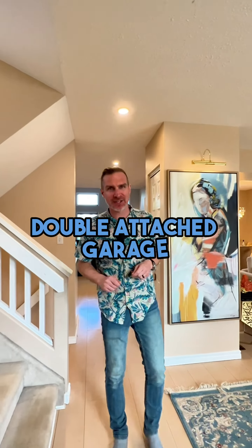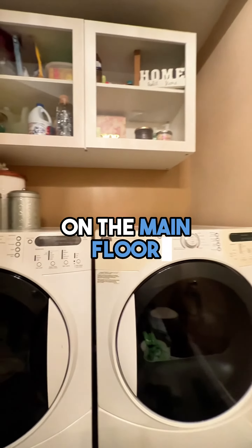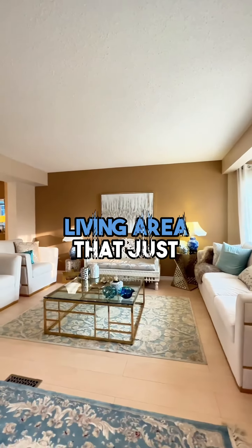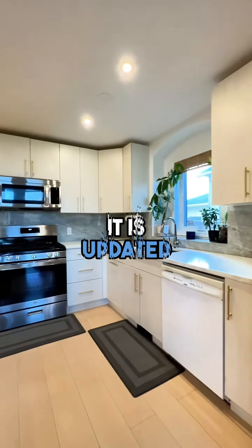11 Treasure Cove in Island Lakes. This backyard is so cool you can't help but want to throw the pigskin around or kick the ball around with the kids, or get ready to flood it for a skating rink in the wintertime. You have the space to do it in this backyard. They don't come along very often, so you've got to go check out 11 Treasure Cove.